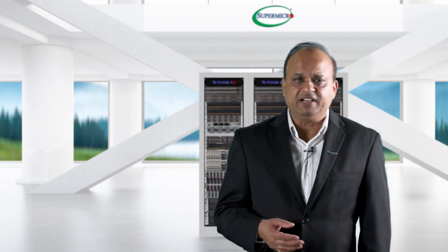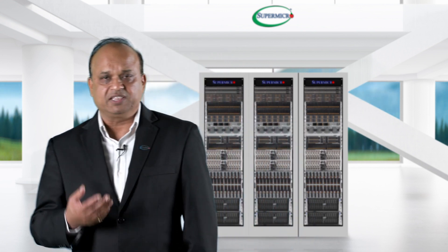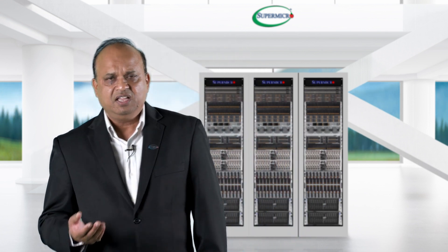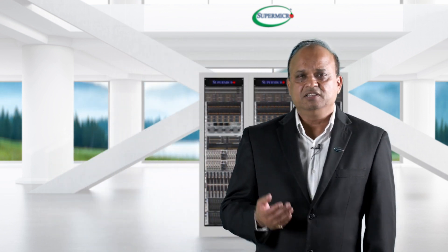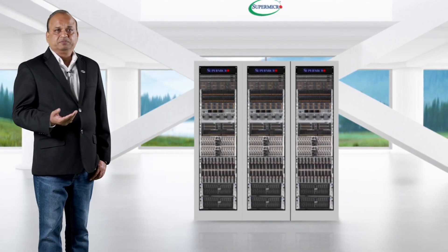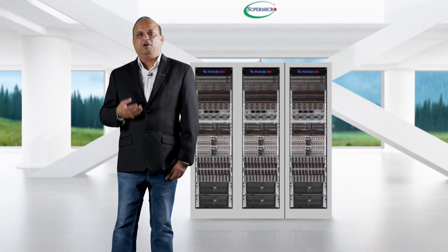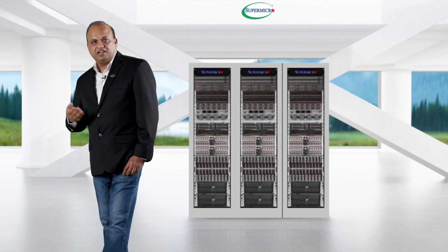Just to put things in perspective, just a few months back, GPT-3 was one of the biggest models with the largest number of parameters — that was 175 billion parameters. And recently, Microsoft and NVIDIA announced MTNLG with 530 billion parameters. If this trend continues, by end of this year or early next year, the parameters for these models is going to cross 1 trillion. So what does it mean? It means you need a purpose-built infrastructure to keep these models updated for modern AI workloads.